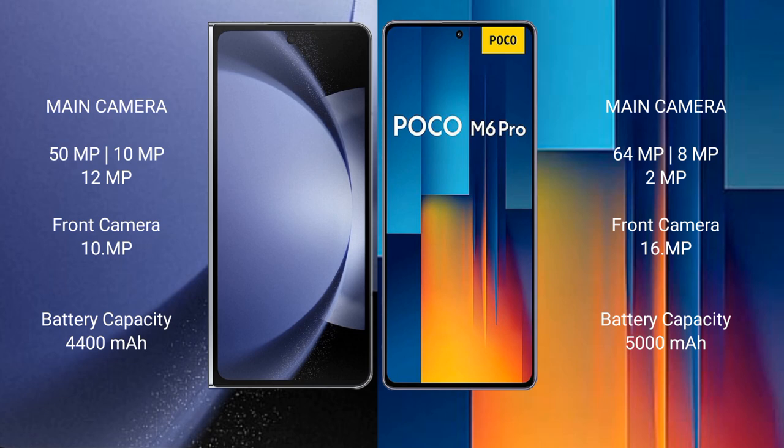The Samsung Galaxy Z Fold 6 has a 4,400mAh battery with 45W fast charging support. The Xiaomi Poco M6 Pro has a 5,000mAh battery with 67W fast charging support.